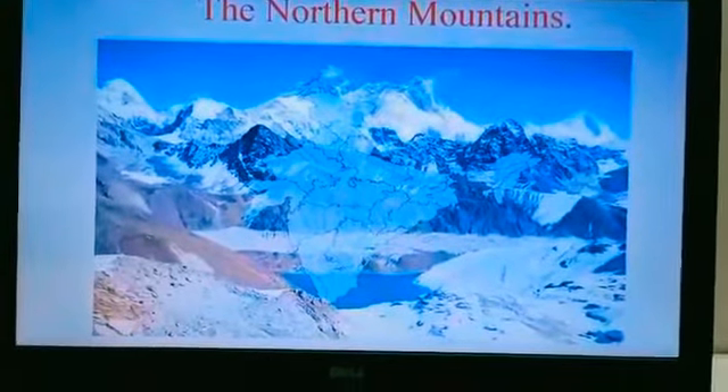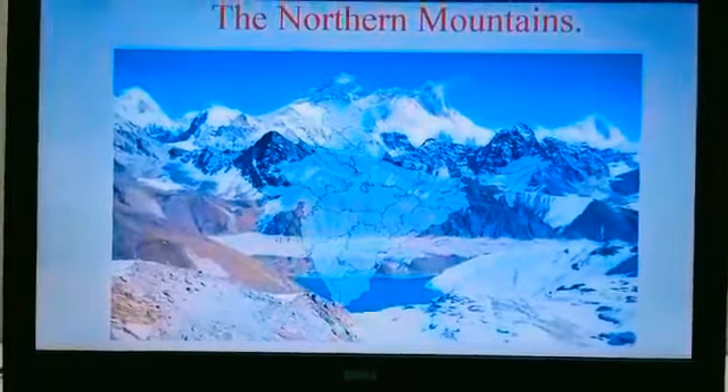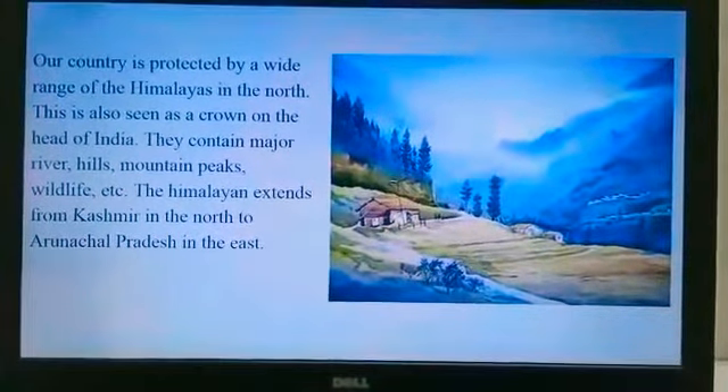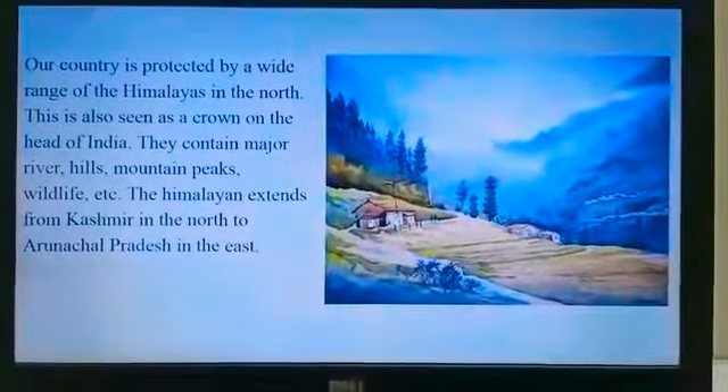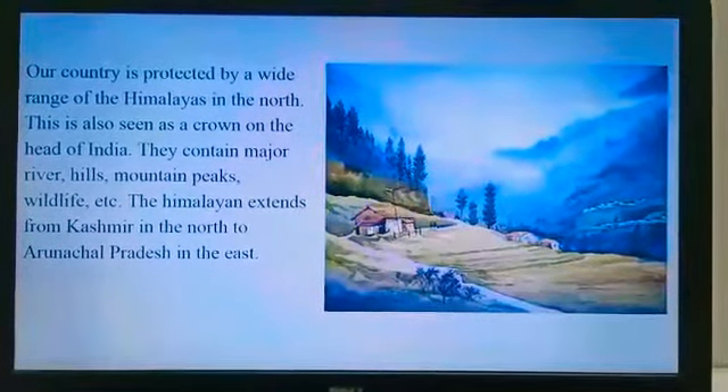Those mountains are the Himalayan mountains. Our country is protected by a wide range of Himalayas in the north. This is also seen as a crown on the head of India. They contain major rivers, hills, mountain peaks, wildlife, etc.